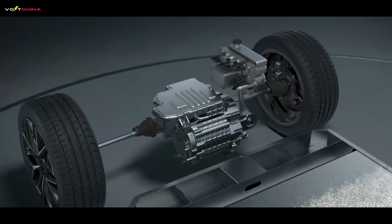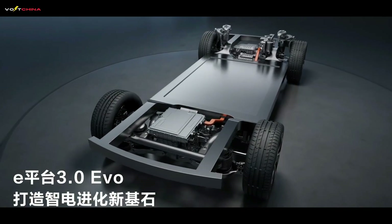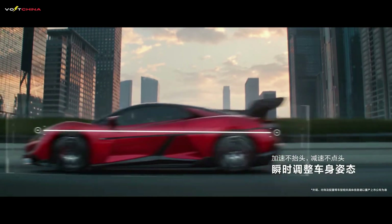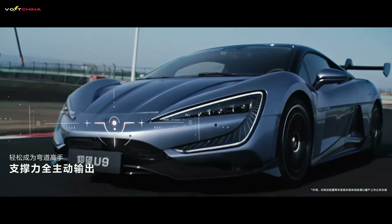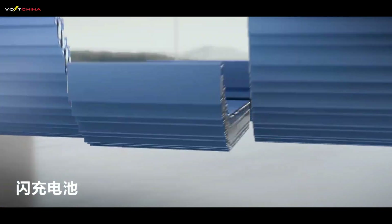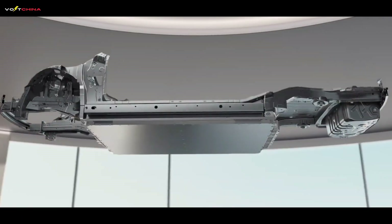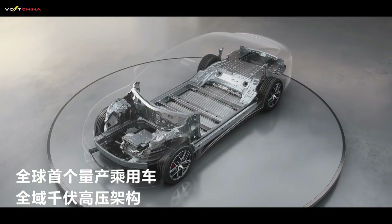And the Yangwang U9 track edition? Its target is an astonishing 30C. This means the battery can, in theory, unleash all its stored energy in just two minutes — explosive power equivalent to fitting a 2.5-ton truck with the engines of four Formula One cars. This almost challenges the physical limits of current power batteries, especially lithium-iron phosphate (LFP) batteries. So much so that Rimac's CEO publicly expressed skepticism in an interview, stating that it would be very difficult for an LFP battery to achieve a sustained discharge of over 20C. So how did BYD do it?